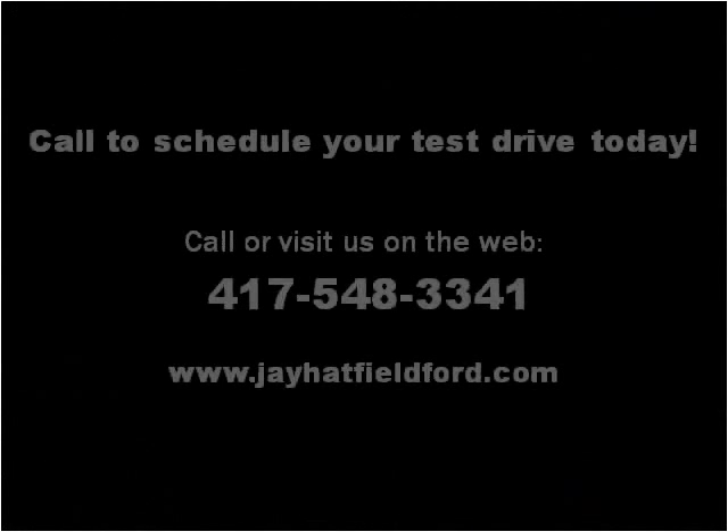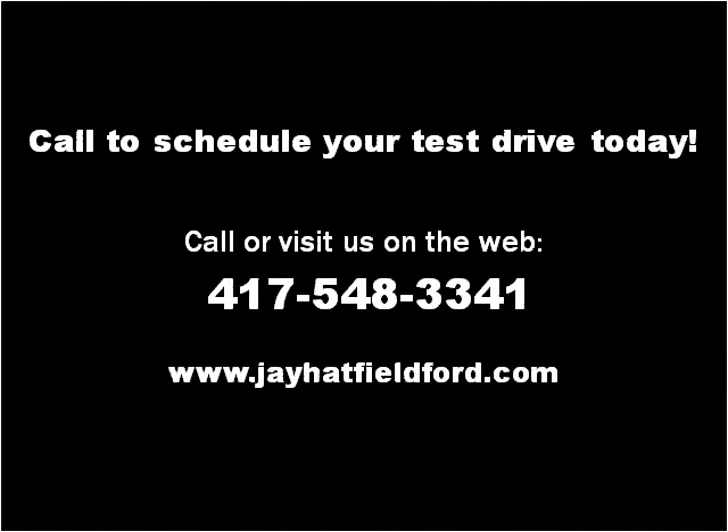Please visit our website at jhatfieldford.com. Thank you.